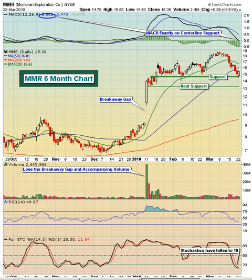Today we are featuring McMoran Exploration Company, ticker symbol MMR. This is a $1.3 billion basic materials company, really in the energy space.